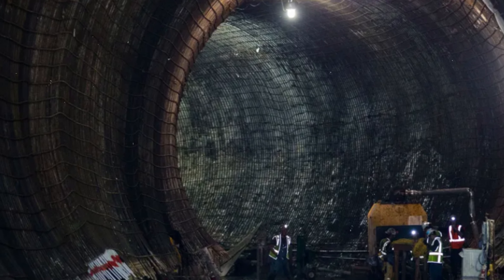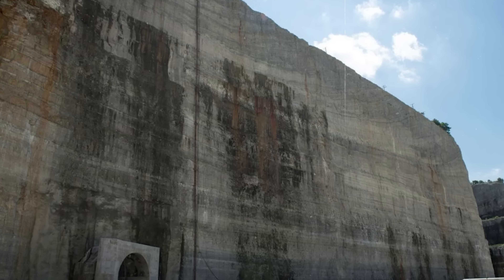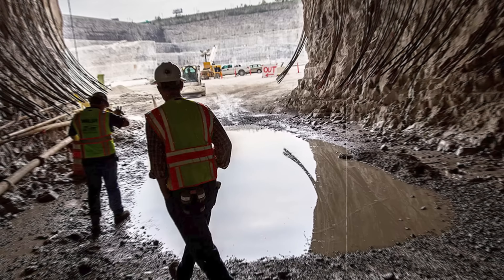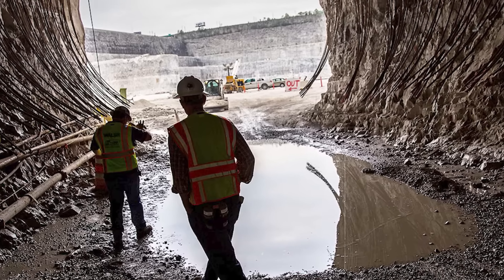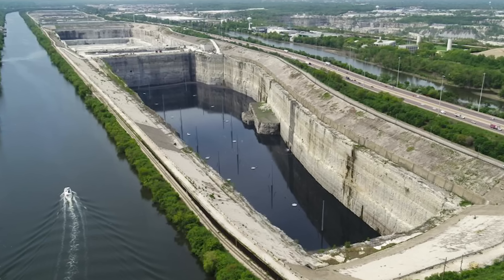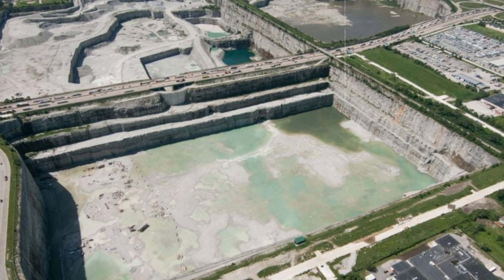The deep tunnel project is a backup sewer system consisting of large tunnels connected to huge reservoirs. Its purpose is to capture and redirect sewage and stormwater that overflow from the city's main sewer system. Over four decades, the system has expanded to include 110 miles of tunnels ranging from 8 to 33 feet in diameter, located 150 to 300 feet underground. These tunnels capture overflow wastewater and direct it into reservoirs.